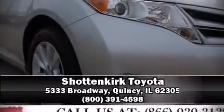Come see us today and we'll help you drive away in your dream vehicle.